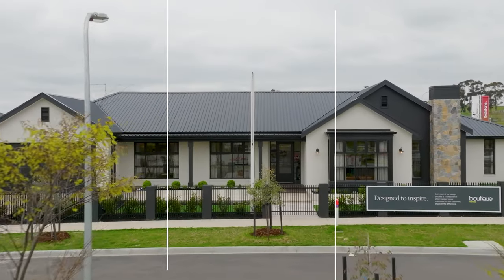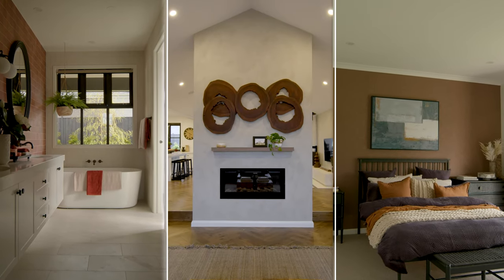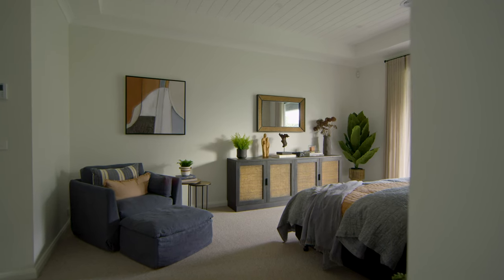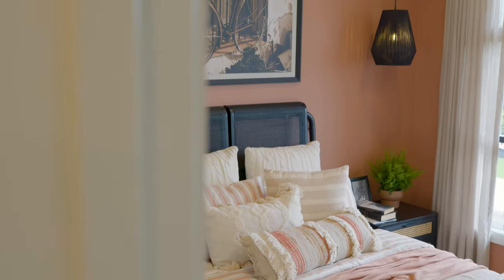On one side you've got the parents' wing, and on the other you've got the kids' wing, with the living areas in the centre of the home. The main bedroom is a really nice large space complete with a private ensuite and walk-in robe. The rest of the home includes three spacious minor bedrooms with a shared bathroom and powder room.